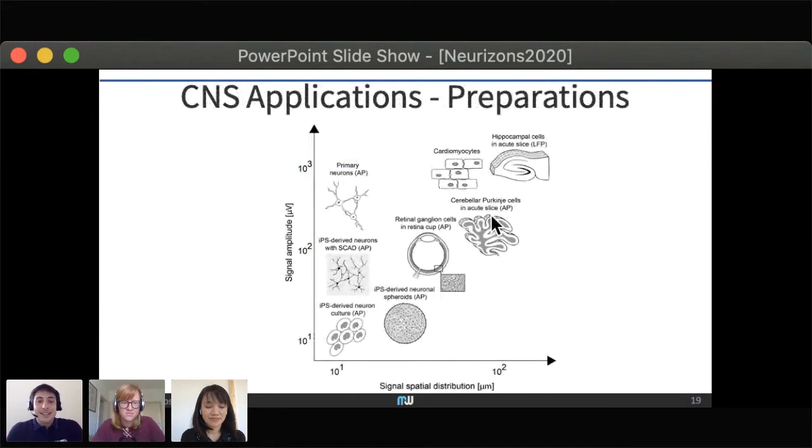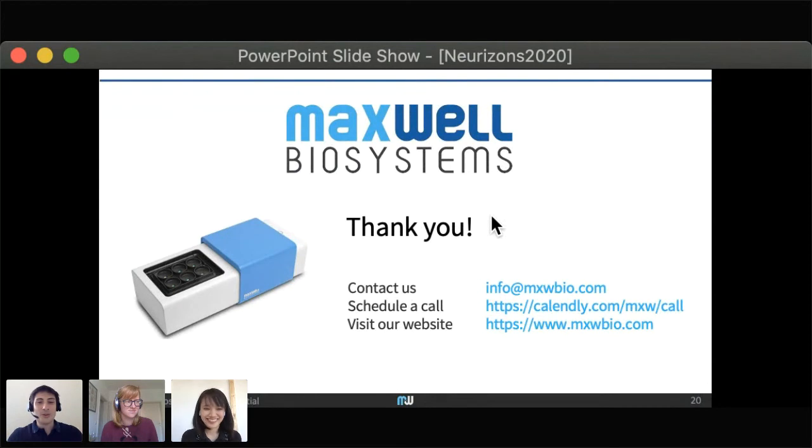To summarize, this platform can be used on a range of applications with your electrogenic cells or samples — from 2D cultures of primary neurons or human iPSC-derived neurons, both in simple 2D structures or scaffolds, all the way to 3D structures like organoids, neuronal spheroids, brain slices, and retina. Please feel free to ask questions now or reach out to us at any of the links provided.